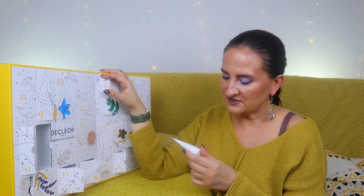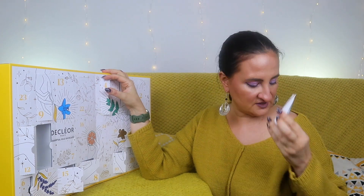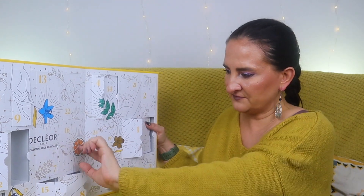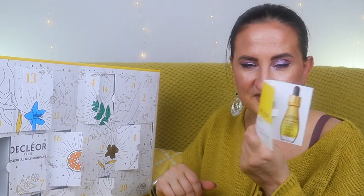Door fifteen has the Mandarin Vert Red Scrub Mask, 15ml — quite exciting. I understand single-brand advent calendars are a great way to discover a brand rather than save lots of money, but the sachets were still too much. Door sixteen is another Essential Oil Serum, this time in Magnolia Blanc, containing geranium, jasmine, ginger, rose, and peppermint — these oily serums are really exciting for me to test.